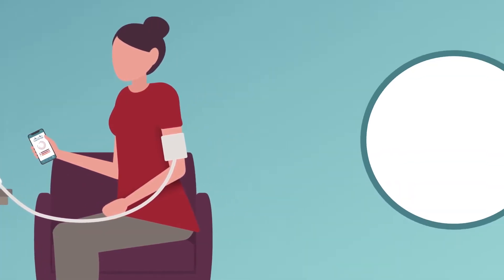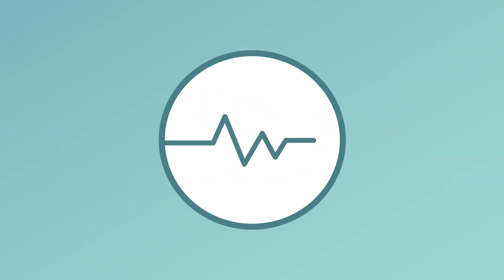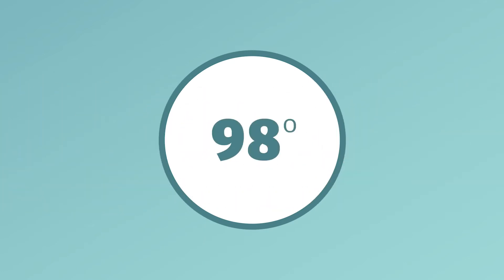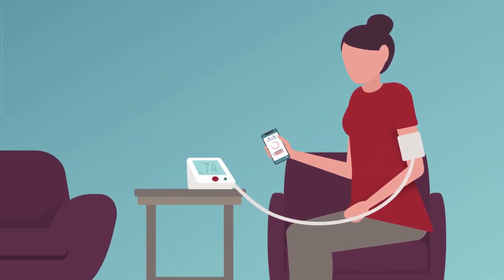With an RPM device prescribed by your doctor, vital signs such as blood pressure, weight, heart rate, blood sugar, temperature, and physical activity can be taken at home and shared with your care team without going into the office.